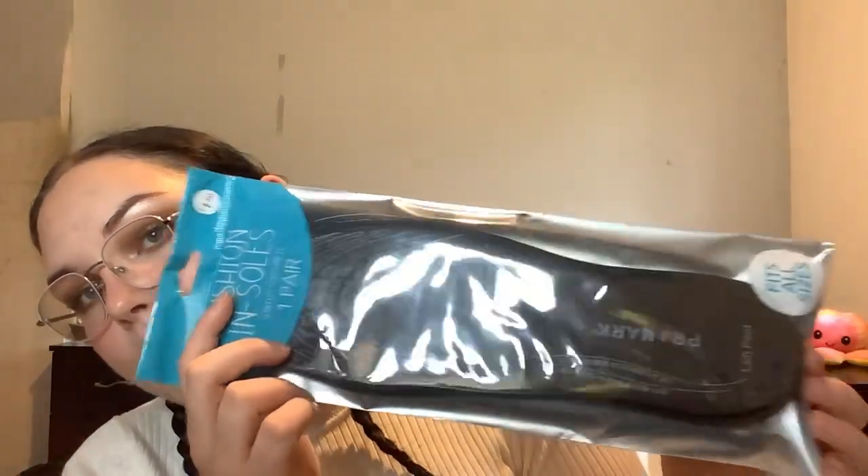Moving on to Primark — I want to give a mention to the insoles from Primark. I also like the small cushion things with the stickers on them; they're currently in my boots because my last ones were disgusting. They're one pound fifty, go up to a size 12, and they're amazing. They come in black and white because different shoes have different colour insoles.